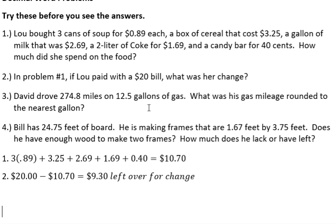Another really standard type of question is miles per gallon. David drove 274.8 miles on 12.5 gallons of gas. What was his gas mileage rounded to the nearest gallon? Miles per gallon means we're going to take the miles and divide by the gallons — so it's a division problem.